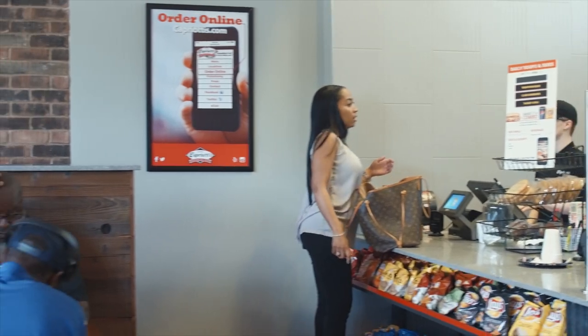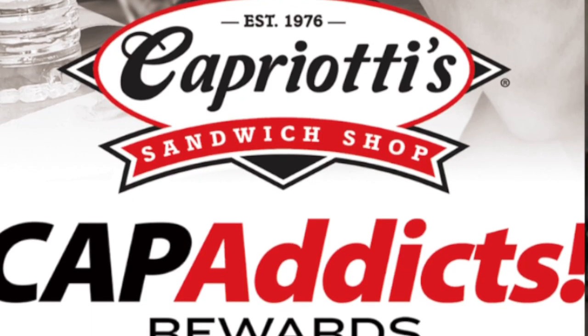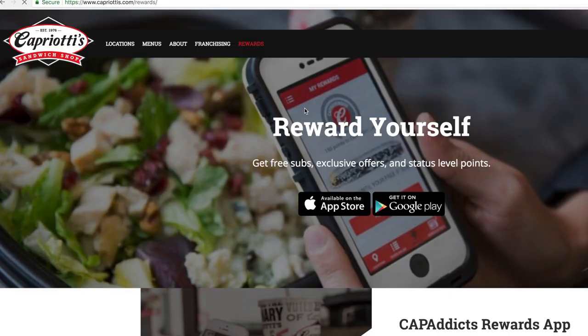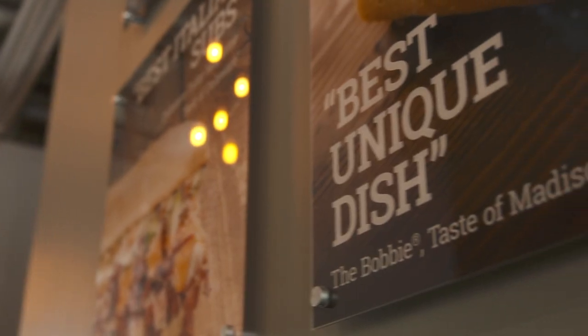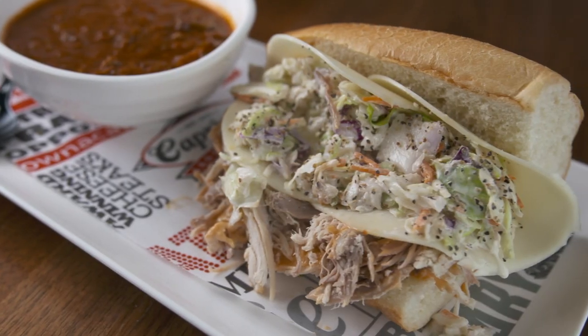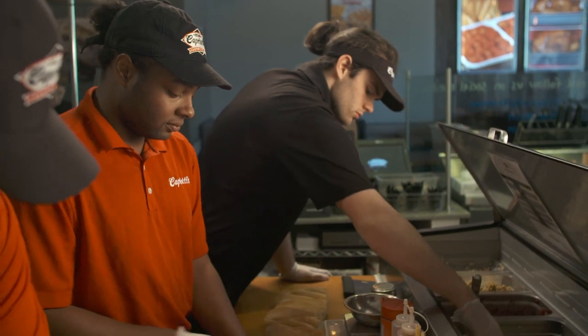I get rewards — I have the app on my phone, so I get free subs every now and then, free cookies. Our app is called Cap Addict. Every 10 sandwiches is free, and you get $2 just for signing up. Lots of veteran promos, coupons, things like that. When my diners leave here, I want them to walk out and convince three other people to be a Cap Addict. It's just good food and good service, good people — we just want everything to be great.